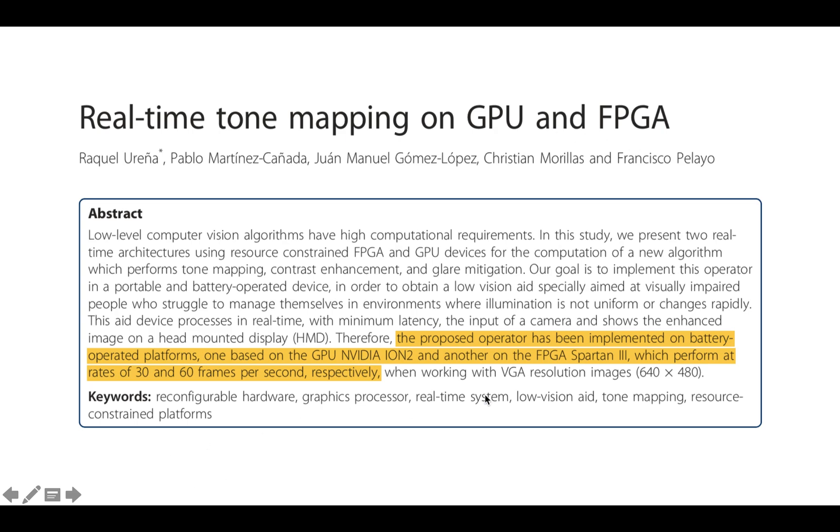Next: real-time tone mapping on GPU and FPGA. These authors found that the proposed operator was implemented on battery-operated platforms — one based on the NVIDIA GPU and another on the FPGA Spartan 3 — which performed at 30 and 60 frames per second respectively. So the FPGA did a lot better on real-time tone mapping, which surprised me because that's exactly the kind of thing GPUs are optimized for. I was kind of shocked that an FPGA platform would be twice as good as a GPU.